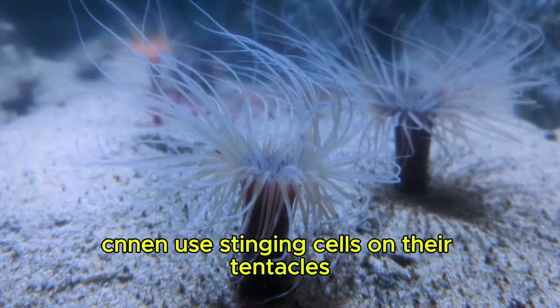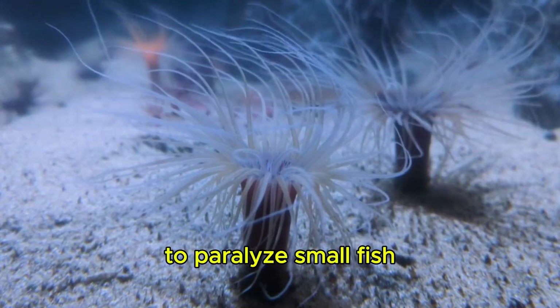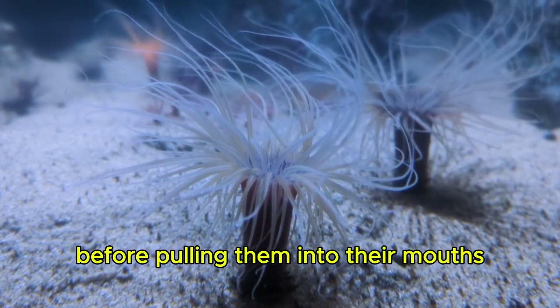Sea Anemone. Sea anemones use stinging cells on their tentacles to paralyze small fish before pulling them into their mouths.